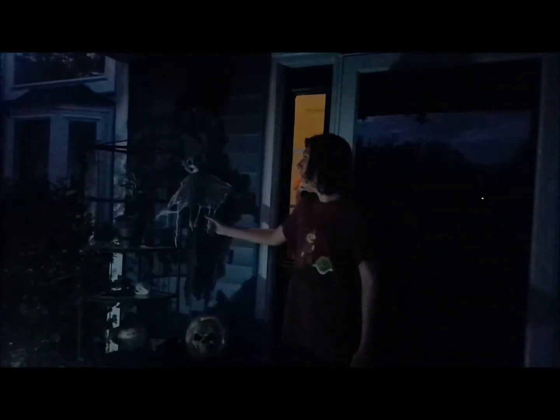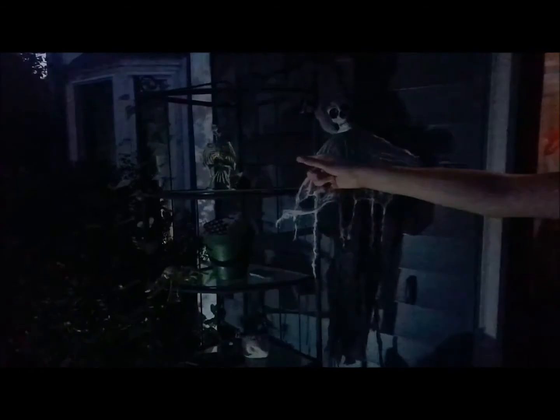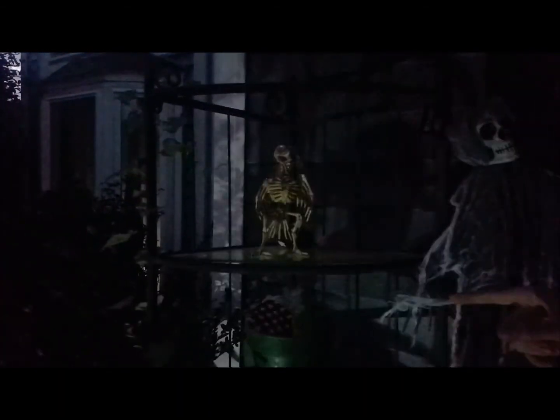And over here, we have this ghost right here. And you might be able to see there's a crow right there, and a spider right there, and a scarecrow head right there.